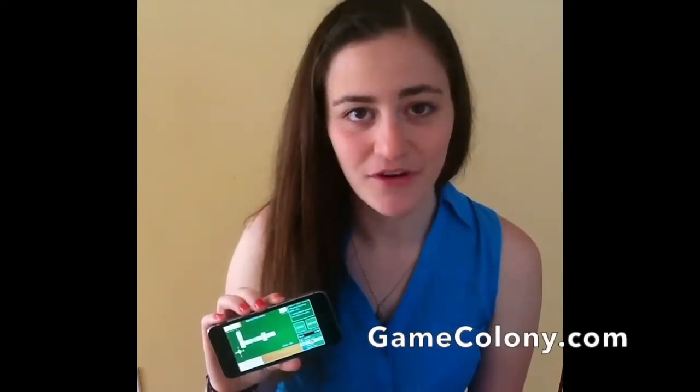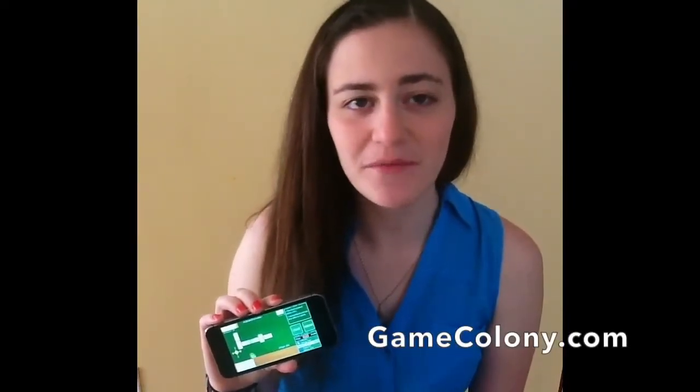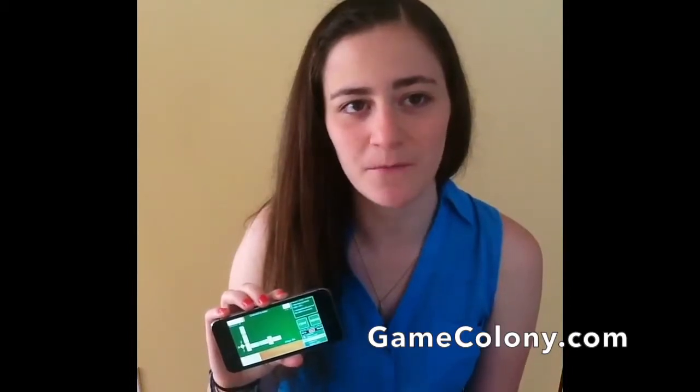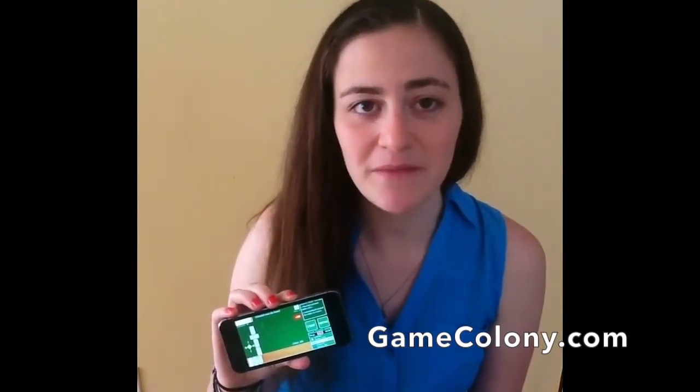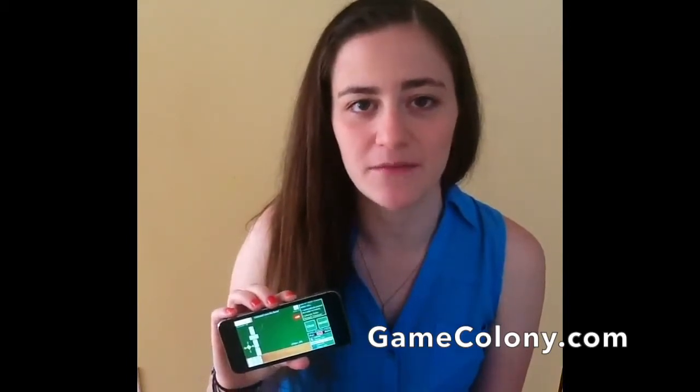Do you like classic board and card games? Do you remember lazy summers when you played Gin Rummy or Cribbage with your grandma? Or Backgammon with your brother? Or maybe you remember walking by a domino game in the park?